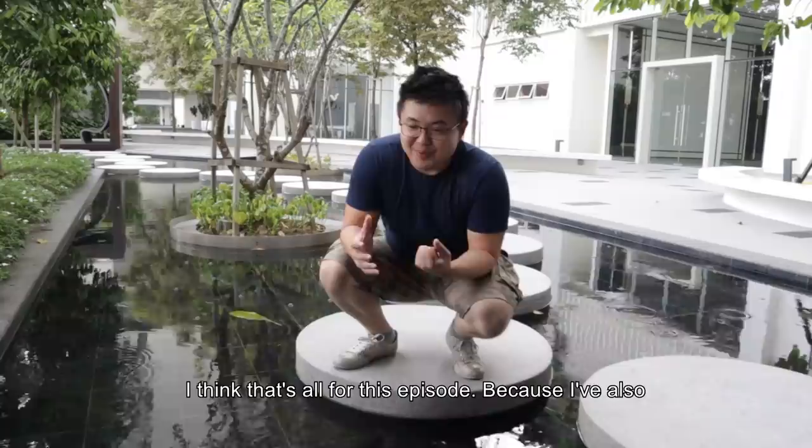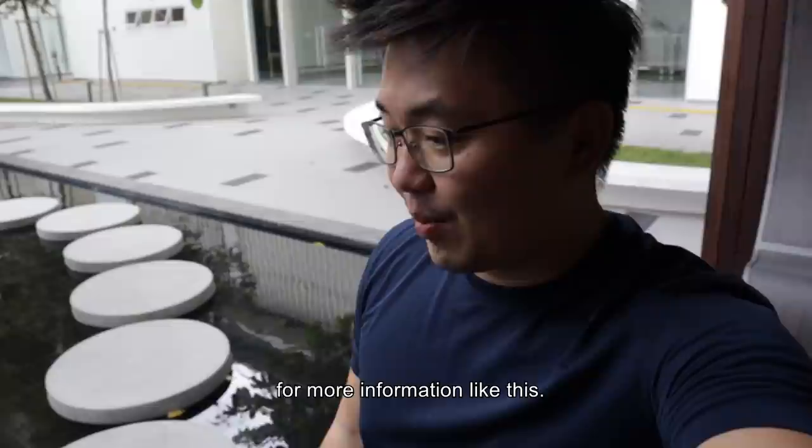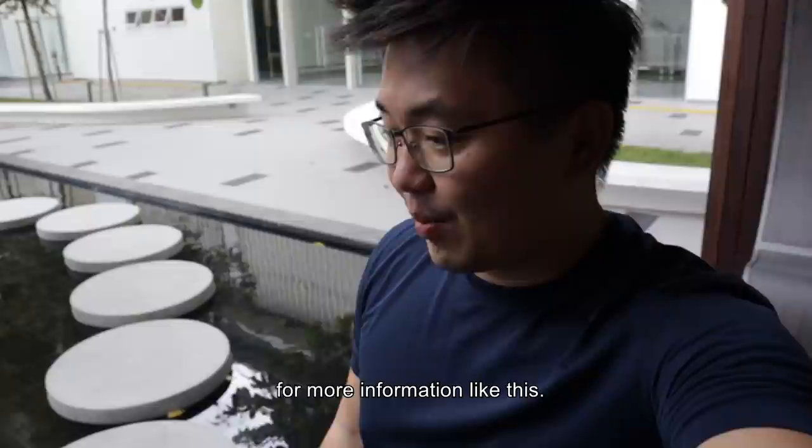I think that's all for this episode. I've also bought a unit which is just a stone's throw away — check it out, it's actually so cool. Thank you very much for watching, and if you really like this video, like it, share it, and even subscribe for more information like this. This is an area where I'm going to call my future home. See you guys on the next one — ciao, bye!